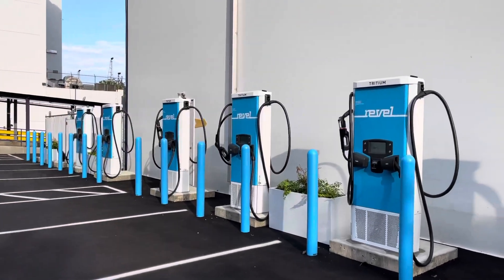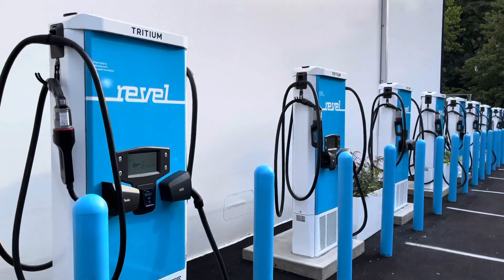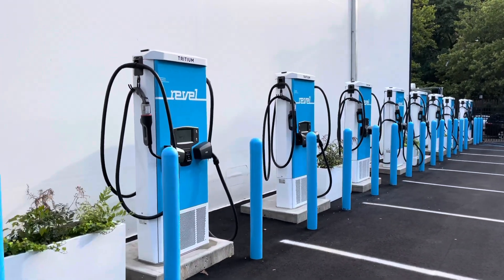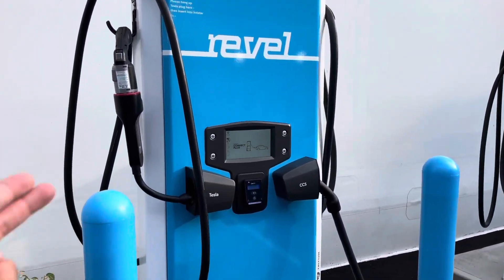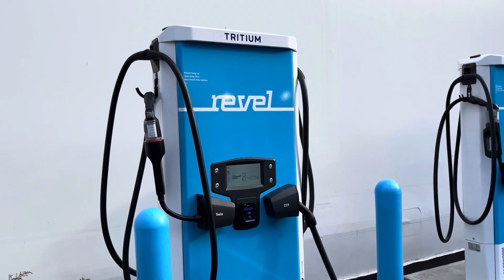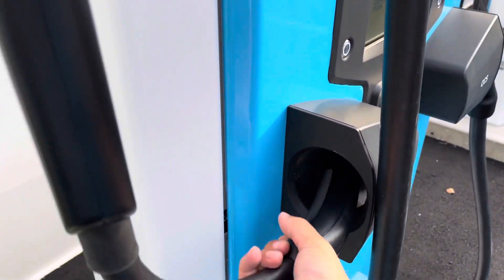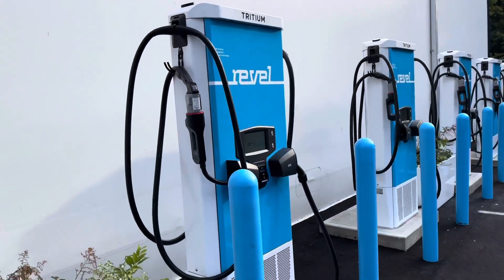Revel has partnered with Tritium Chargers out of Australia. As far as I'm aware, these are the first installation of their new V-Fill chargers. These particular units are 75 kilowatts and are essentially a CCS/CHAdeMO charger. Revel purchased a bunch of CHAdeMO adapters from Tesla, so any DC fast charging capable EV in the U.S. can be charged here — Bolt, Leaf, Kona, Niro, Lucid, Taycan, any Tesla except the early Roadster. It's a totally brand-agnostic charging location, which is amazing because there aren't even Superchargers in this area.